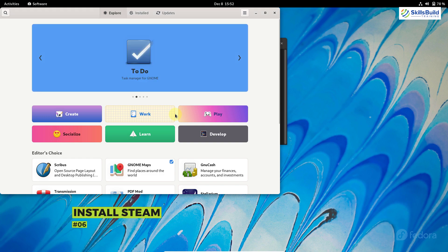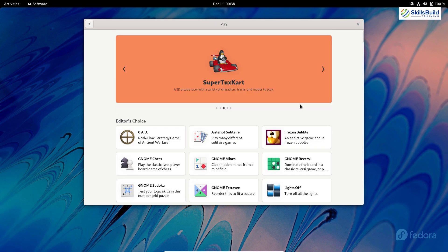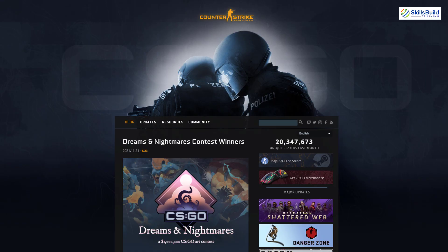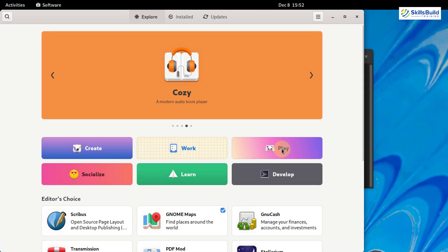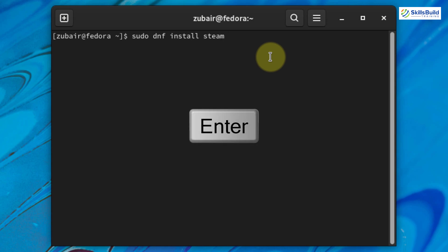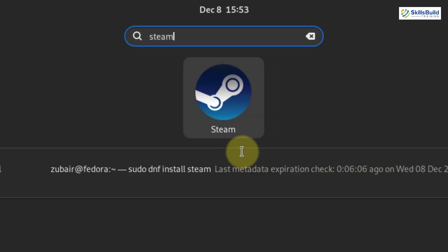Number six: install Steam. Who doesn't like to play games? The Fedora software center allows you to download some games, but to access advanced games not available there — like Dota 2, Minecraft, and Counter-Strike — we can download Steam. The games category in the Fedora software center only has some small games. To install Steam, run: sudo dnf install steam, and hit enter. I've already downloaded it and I'm using it in my Fedora 35.